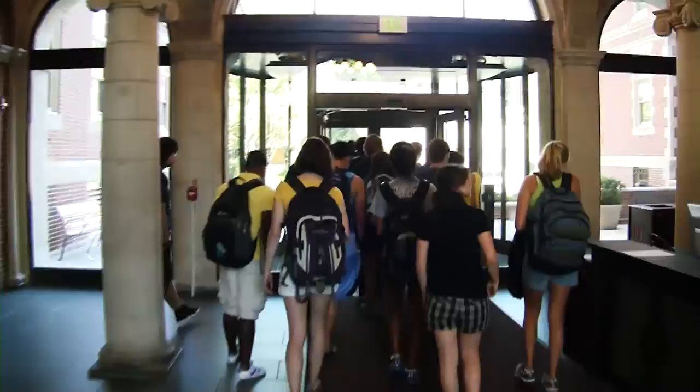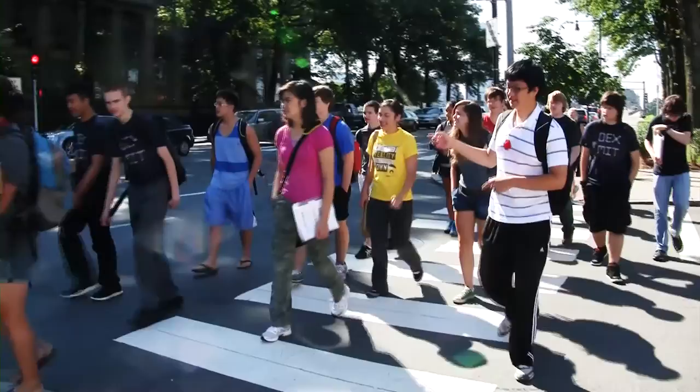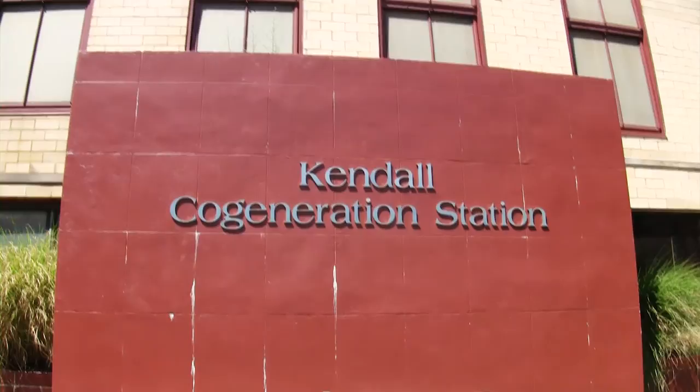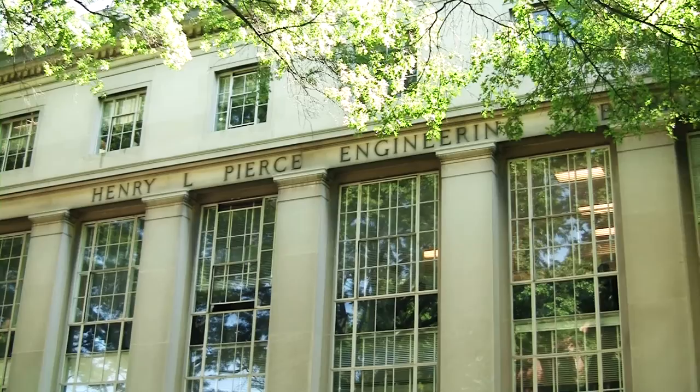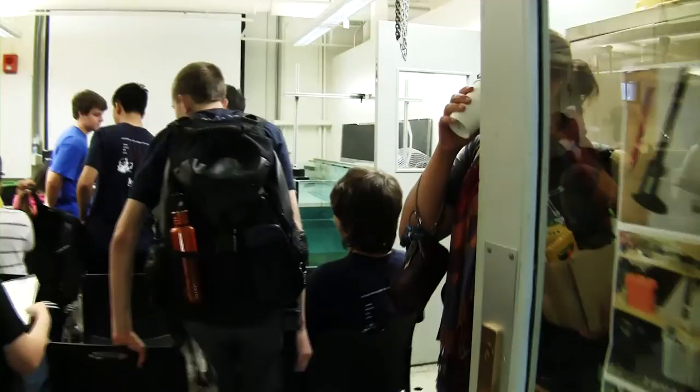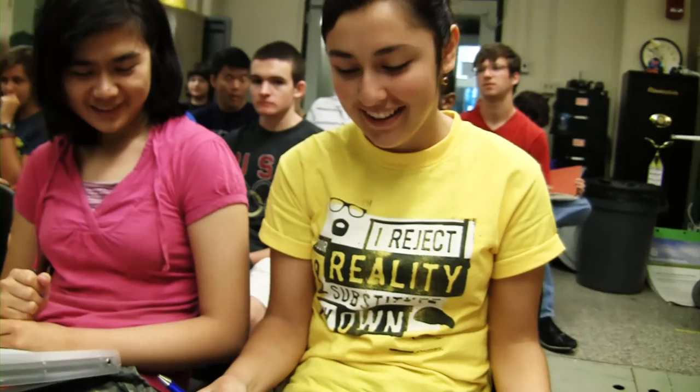The first day really introduced the students to their engineering challenge, which was set in a real-world scenario where there is a power plant up the river from MIT. This power plant uses cool water from the river to cool their machinery. As a result, hot water is dumped back into the river, causing problems for the ecosystem. Students were working under the assumption that they each developed an ROV company, asked by the power plant to build a vehicle that would temperature survey the river.